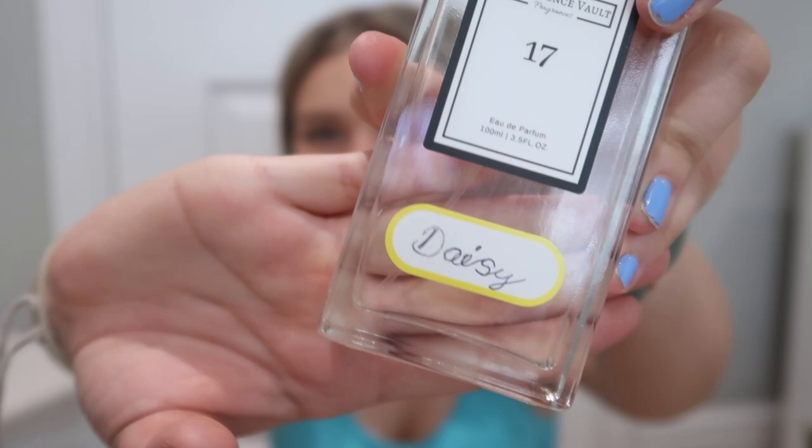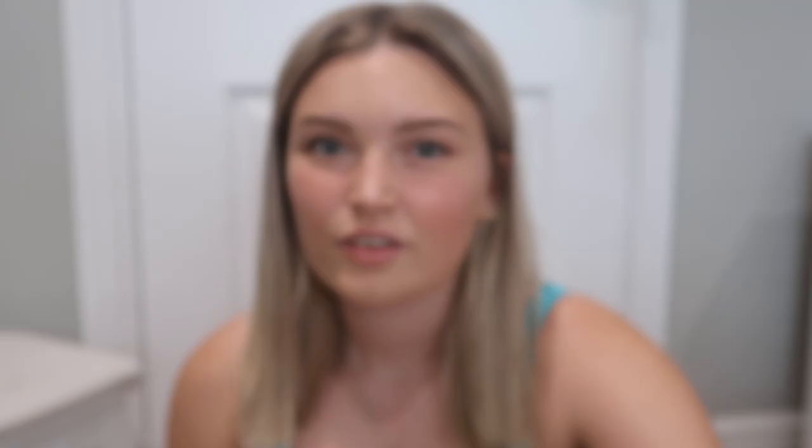I completely messed up — I drew on Daisy and that is the ugliest writing I've ever done. Then I wrote Aventus on this one and I think that's a bit better. I've finished adding the little labels — I wrote Blue Mediterranean but couldn't fit the rest of the word so it just says Blue Mediterra. But now I have three really cute little perfumes and I know what they all are.